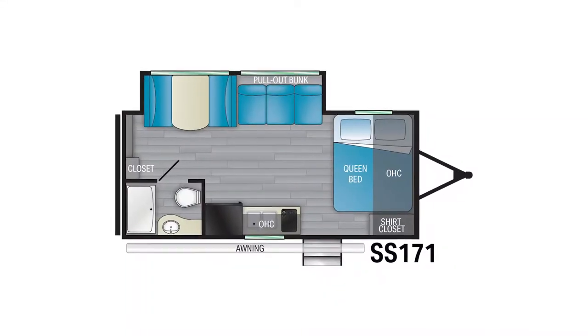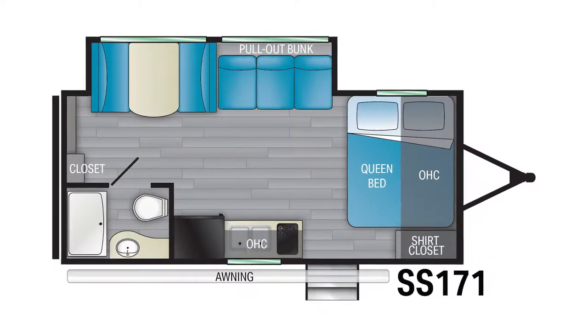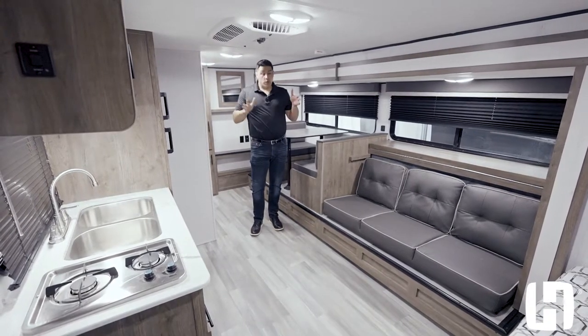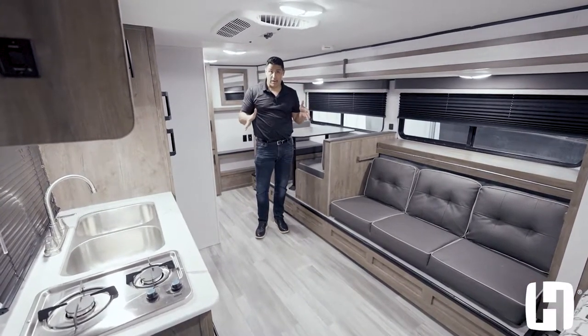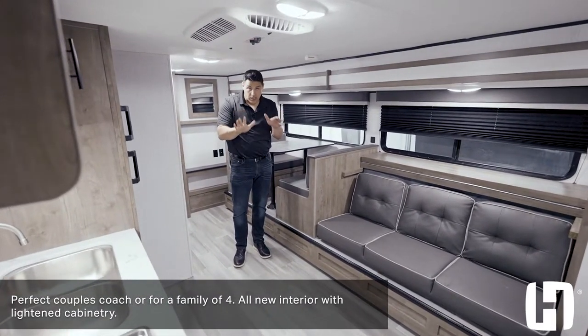Welcome to the inside of the SS 171. What's really impressive with this very small compact unit — this is going to be really ideal for those couples, or if you have small campers.